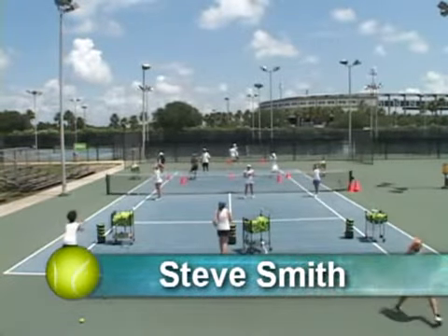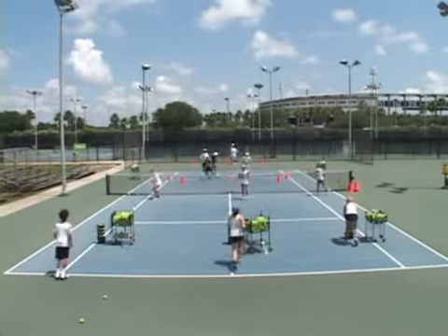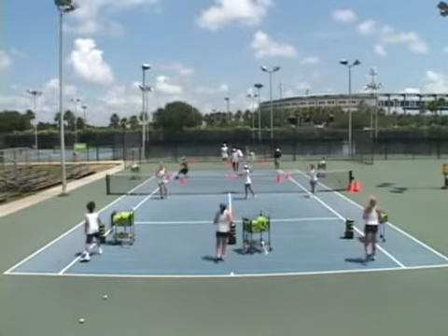Just ideas for group dynamics. Rainy day situation — say for example this is a gymnasium. On this side we have a professional fitness trainer working with these guys on footwork. Back here this is a private tennis lesson working on technique.